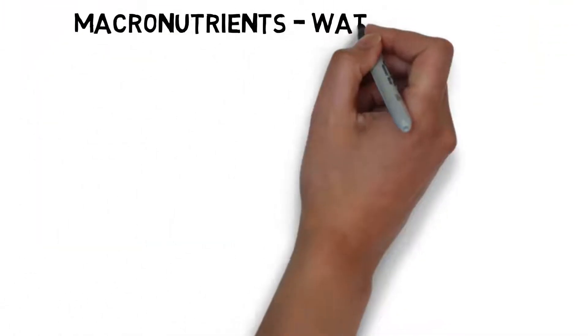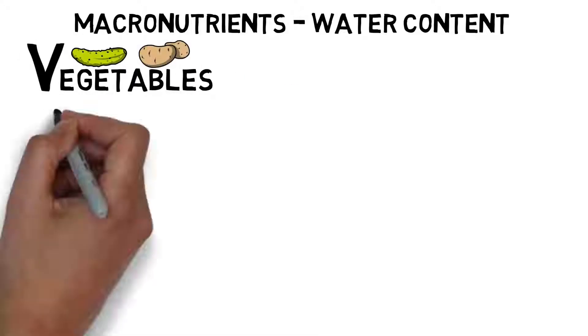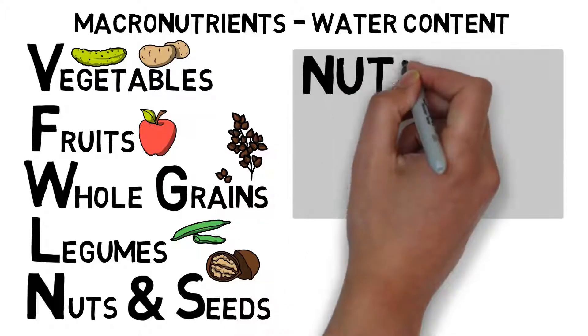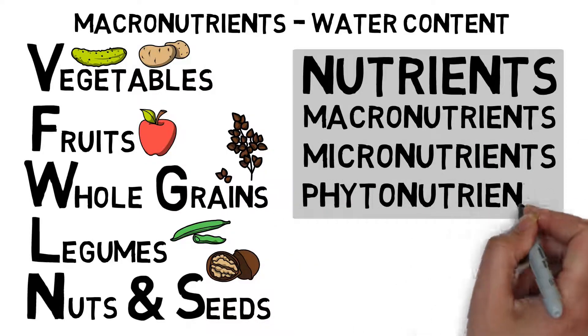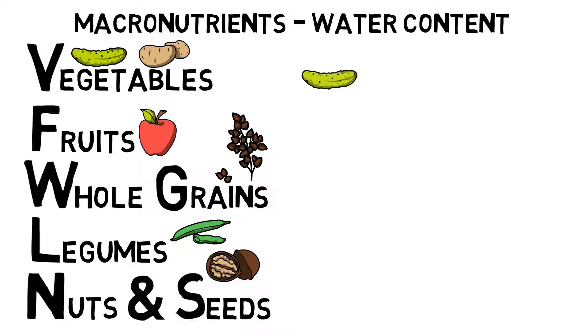Macronutrients — water content. The different whole plant food groups — vegetables, fruits, whole grains, legumes, and nuts and seeds — offer different sets of nutrients, not only in terms of macronutrients, but also in terms of micronutrients and phytonutrients. Let's start by looking at the most important macronutrient: water.